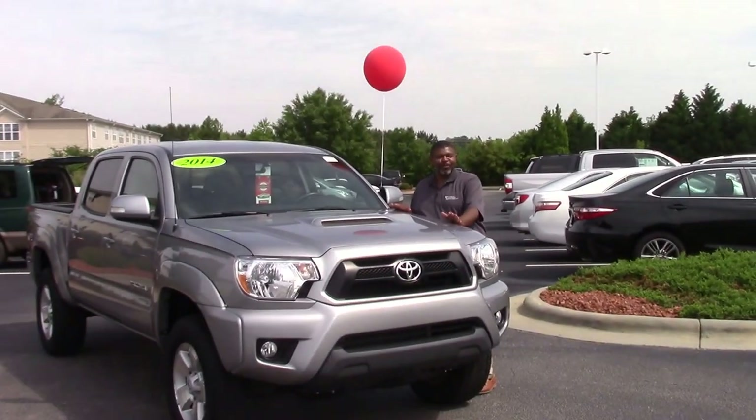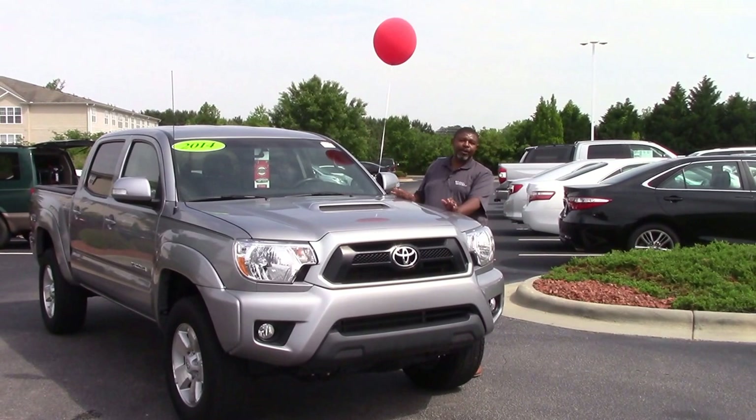Good afternoon ladies and gentlemen, my name is Greg Baker here at Hubert Vester Toyota. We're here to talk about stock number TN9057A — a 2014 Toyota Tacoma TRD Sport.